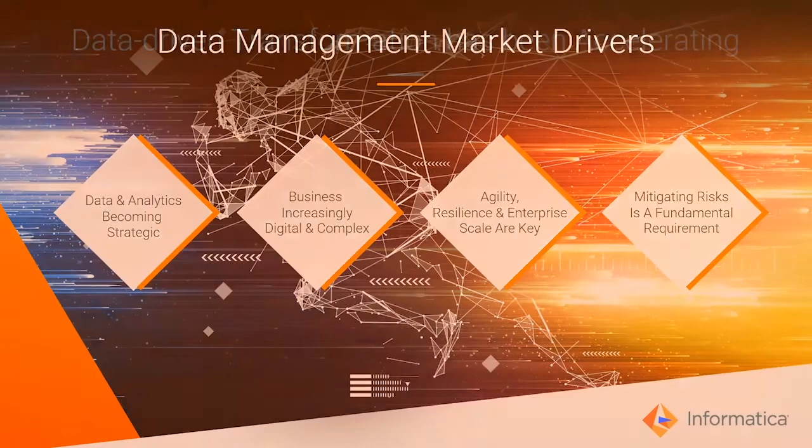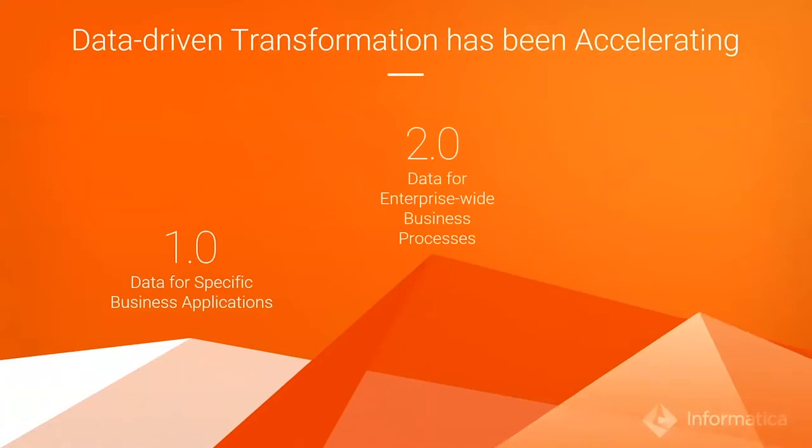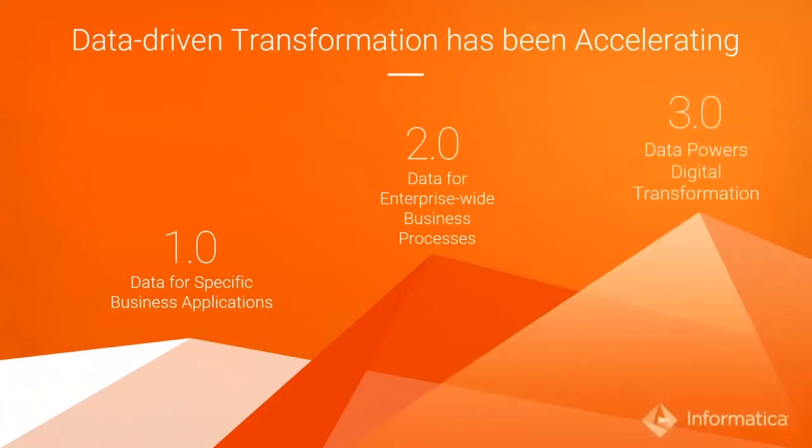We have seen a tremendous amount of innovation in data and analytics over the last 20 years. From data 1.0, where data was limited to bespoke applications, to data 2.0, where data was unlocked and brought in for enterprise reporting, data warehouses and data marts, to data 3.0, where organizations started innovating with broad-based data-driven transformations.